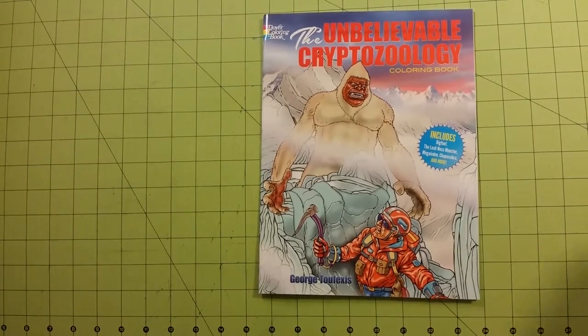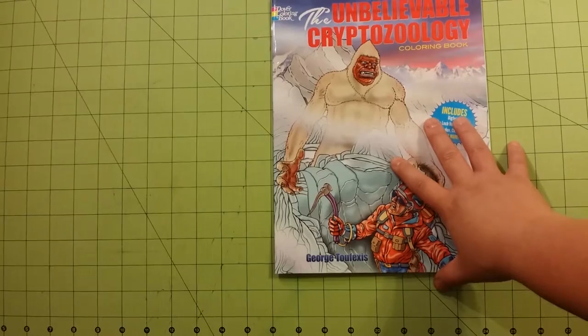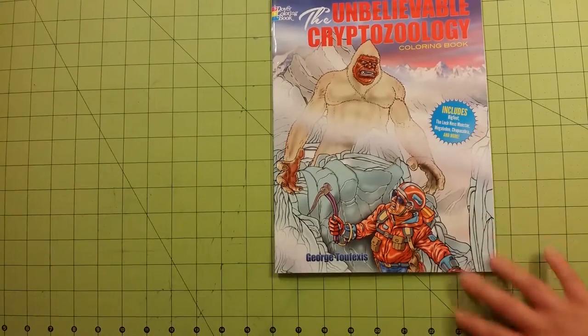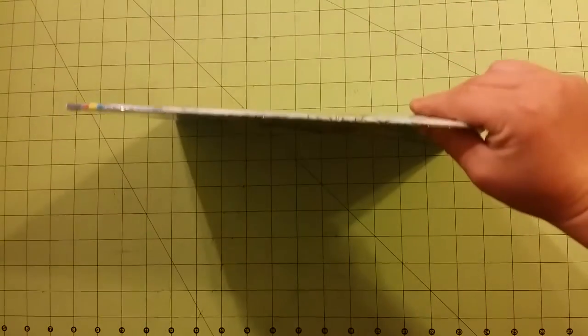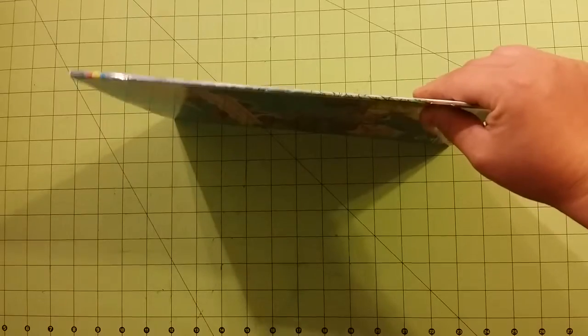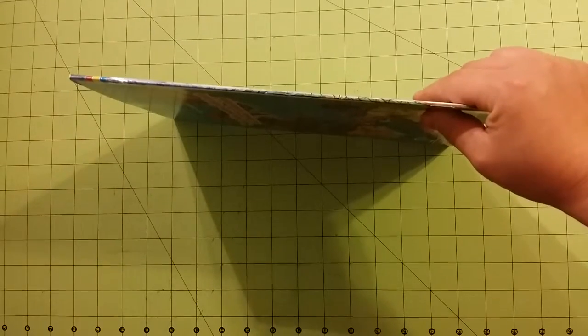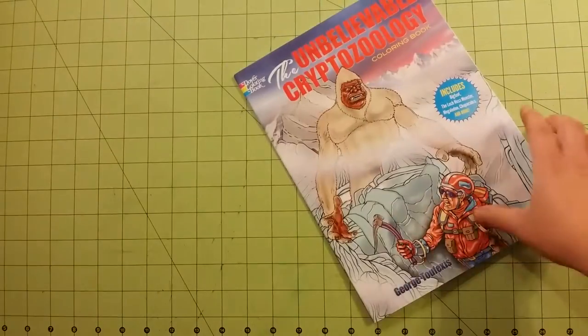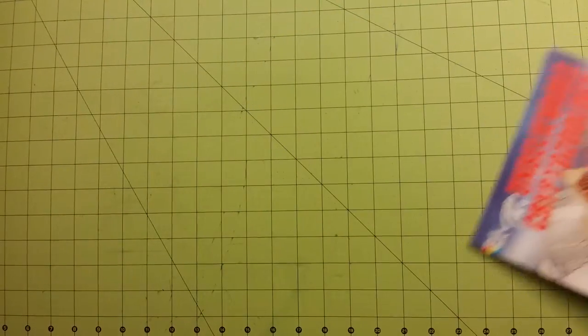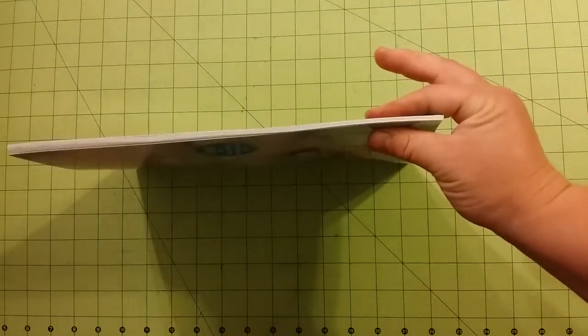So back to our review. This is an 8.5 by 11 size coloring book. This is the front, here is the back. It is staple bound, unlike the Monster Mashup books which are glue bound, and they seem thicker than this book. This is a pretty thin book. However, it was only $2.99 on Amazon, so I'm not complaining.